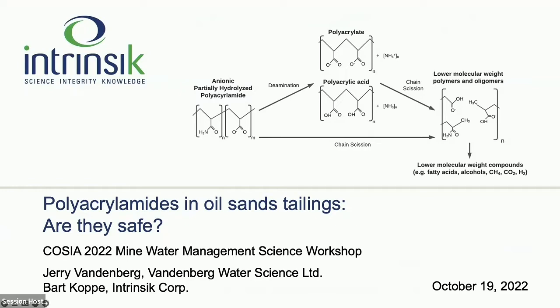This is work that happened in the tailings EPA, but it's relevant for the water issue. This work was undertaken to leverage a large body of existing literature to inform on relative chemical, toxicological, and degradation mechanisms that could be expected in PAM-treated tailings deposits and closure landforms. The results of that report are going to be shared by Gerry and Bart here today, and the report is also available on the COSEA website if you'd like more details.